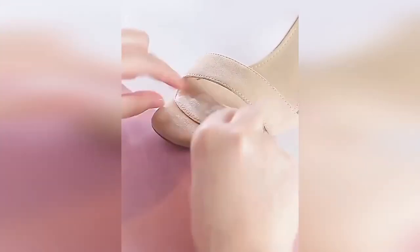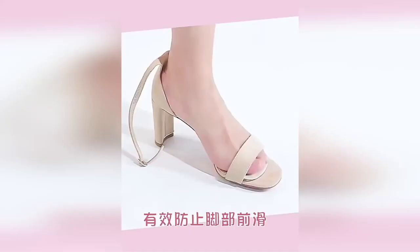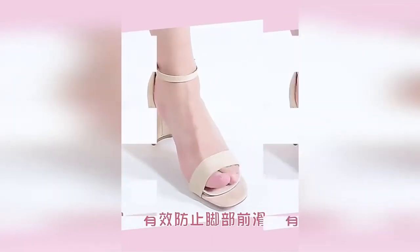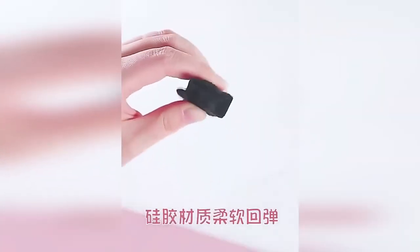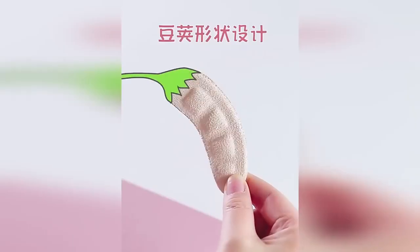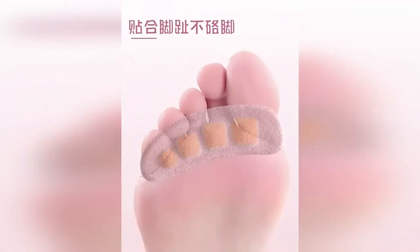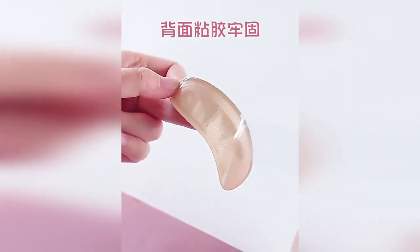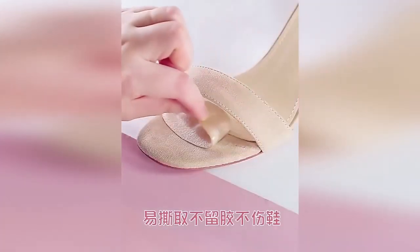Shoe tabs prevent the feet from slipping in open-type shoes. They can also be used as a pad to prevent calluses and chafing. The product is securely fixed with a base sticker, leaving no traces on the shoes after use. The pads are made of safe silicone and will give comfort while walking in high-heeled shoes.